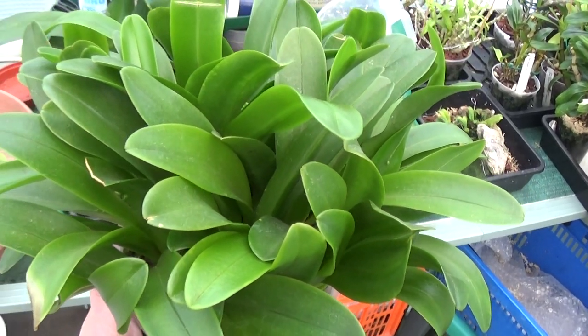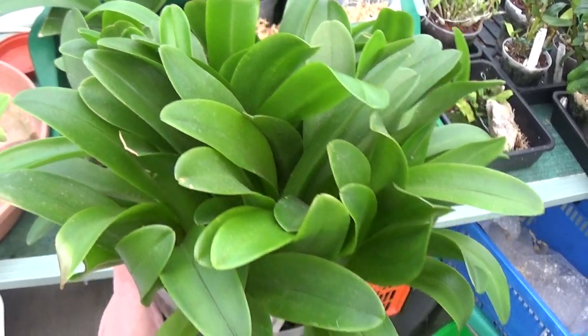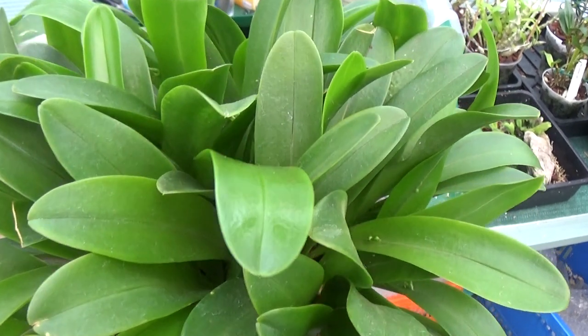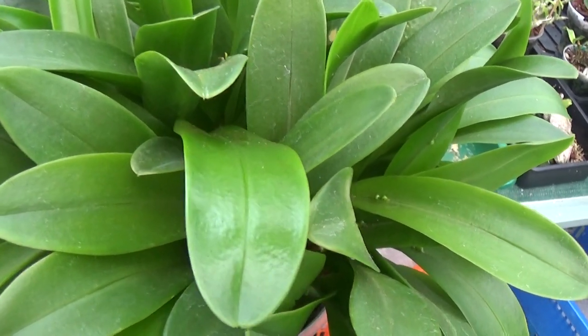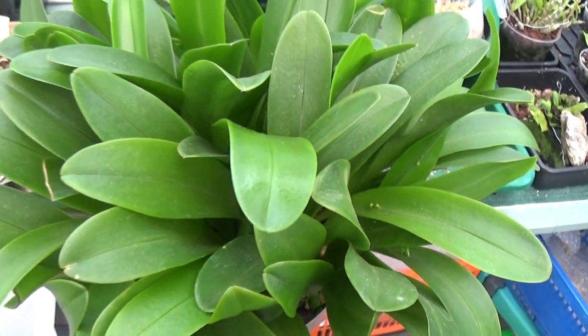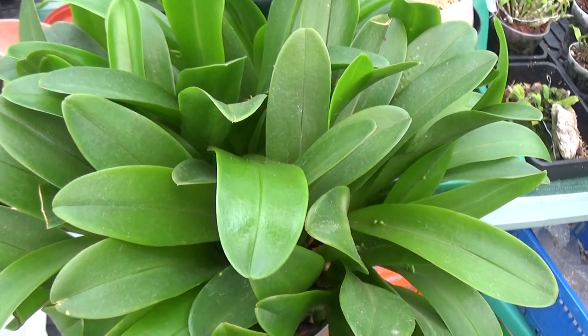Pleurothallis — I'll see if I can find the correct name of it in a minute. I found it: it's Pleurothallis immersa. Very strange, lovely plant. I wonder what the flowers are like when they come out of the middle of the leaf vein. Anyway, we'll keep an eye on that one and get some nice photographs of it when it's in flower.